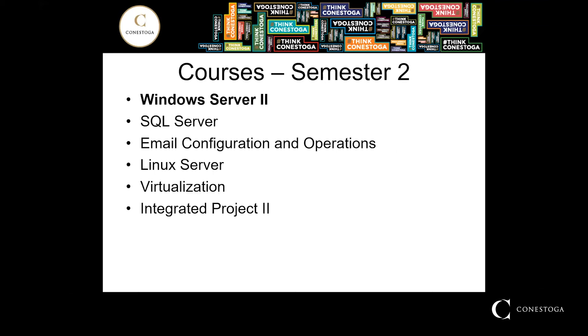Semester 2. Windows Server 2 will build upon skills learned in Windows Server installation and configuration, as well as implement Microsoft Azure. In this course, students will learn to manage Active Directory users and groups, and configure group policy.